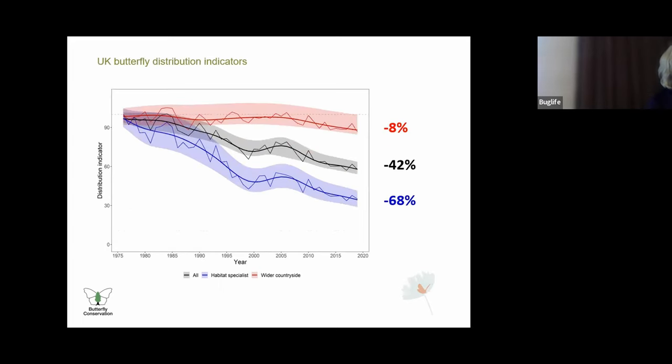This multi-species indicator graph provides an overall summary of changes in species distribution for the State of Butterflies report 2022. The UK butterfly distribution indicators for all species are illustrated in black, habitat specialists in blue, and wider countryside species in red. Thick lines show the smoothed indicators with confidence intervals in shaded areas, and thin lines show the raw unsmoothed values. Thirty UK habitat species were included in this analysis and combined they showed a decline of 68 percent in their distribution since 1976, which is really alarming.